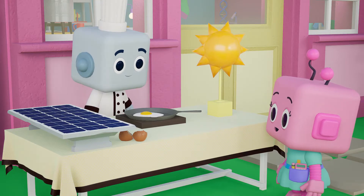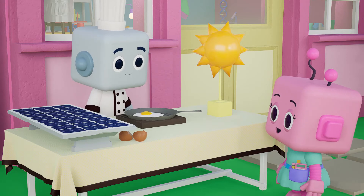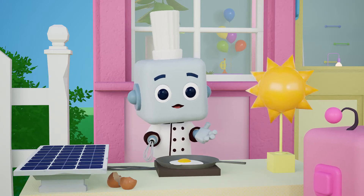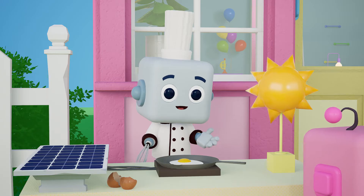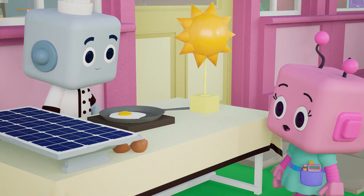Hey, Whisk. Hi. Looks like you have something egg-cellent cooking up over here. Hey, Mitzi. I am. I'm using solar panels to absorb the energy from the sun to heat up my pan to cook the egg. That's really neat, Whisk. I'll make sure to stop by for lunch to see what you're making.